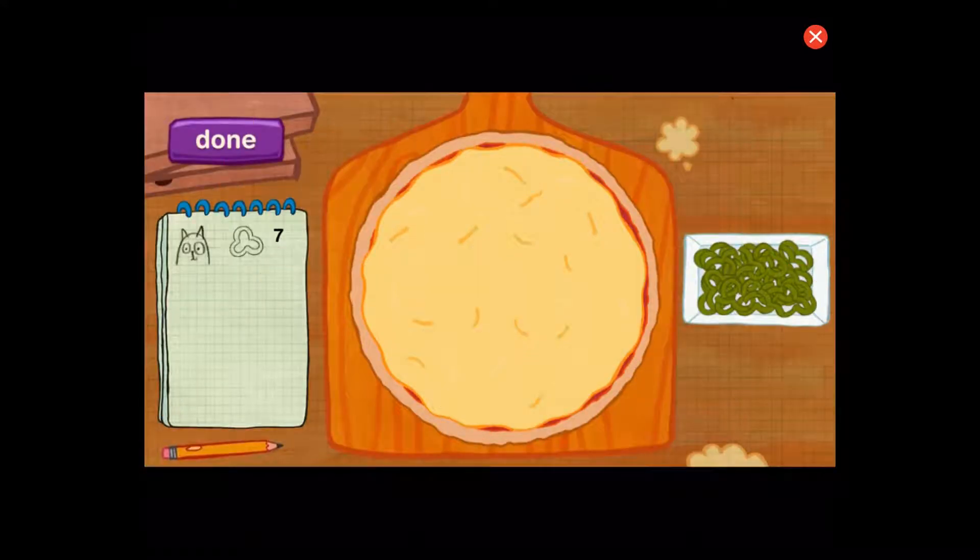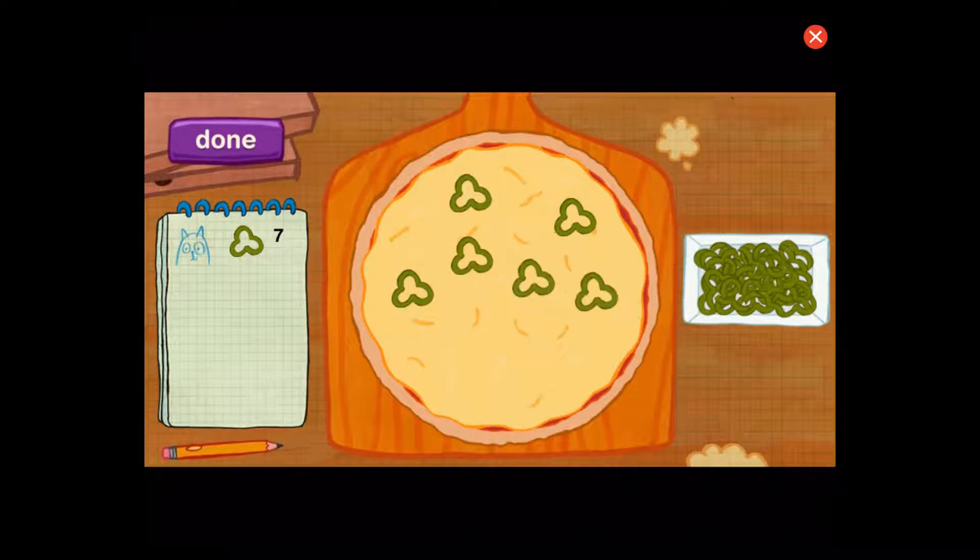Okay, order up. Cat wants his pizza to have seven pieces of pepper. Perfect. Let's count to be sure. One, two, three, four, five, six, seven.